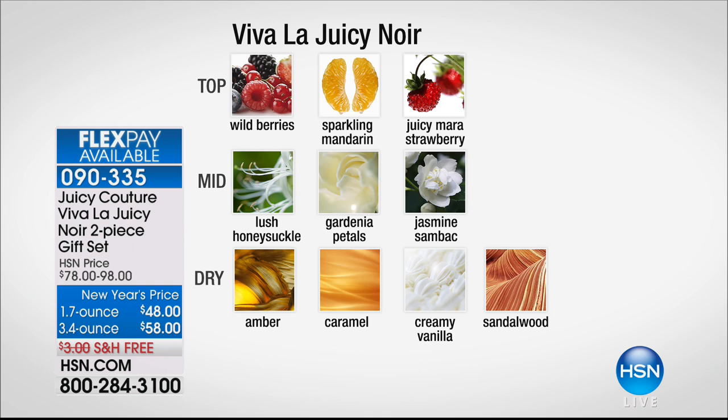We've taken the same DNA and enhanced those bottom notes to be just a little more sensual and alluring. This is eau de parfum — very rich, lasting all day. This is just that more intensified juiciness. The beautiful Mara strawberry — like a French strawberry that's so succulent — you can smell that right on top. As that dries down, you get the feminine mid-notes: luscious honeysuckle, and jasmine sambac — in India, that's what women wear in their hair. It smells different at night than in the morning. So as you wear this throughout the day, it transforms on your skin.